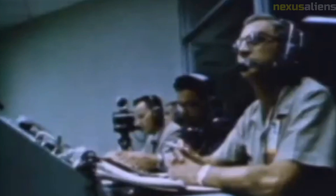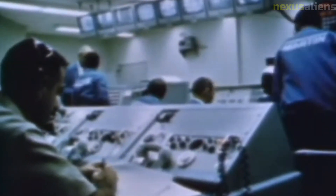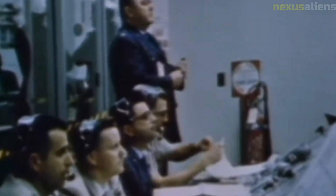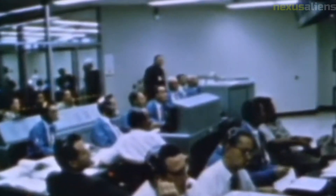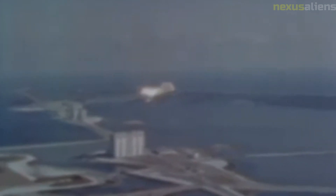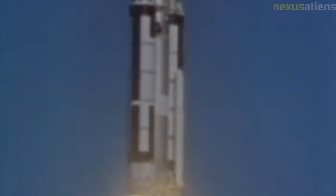The images returned by the Ranger 7 mission were of such high quality that they could be used to create three-dimensional models of the lunar surface. The mission's success was a testament to the hard work and dedication of the scientists, engineers, and other professionals involved. It was a collaborative effort between several NASA centers, including the Jet Propulsion Laboratory, which developed the spacecraft and its instruments, and the Goddard Space Flight Center, which managed the mission.